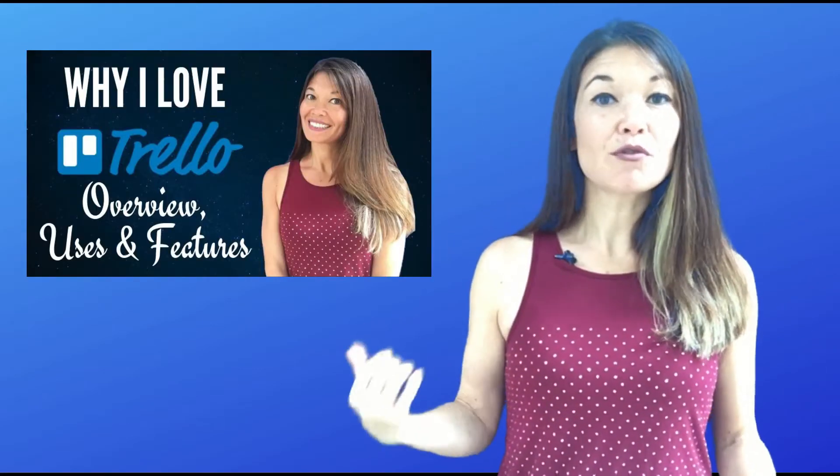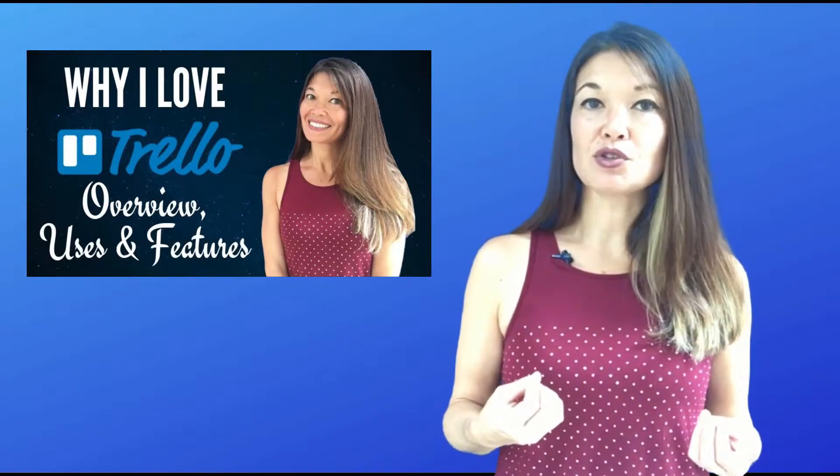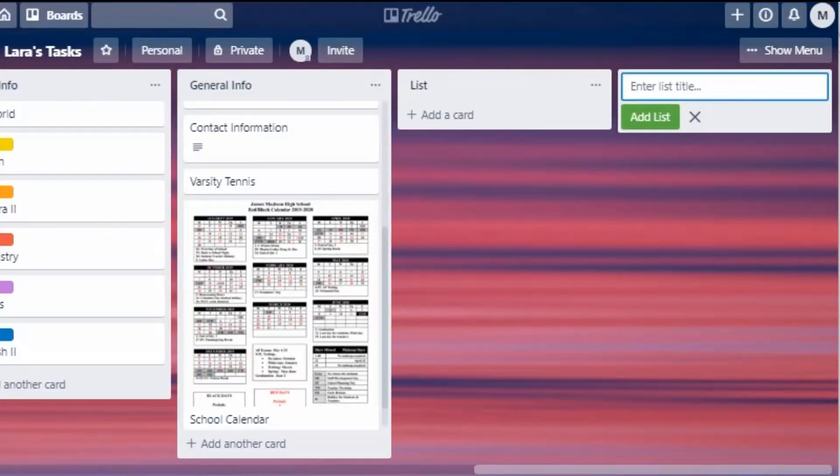If you're brand new to Trello, I recommend watching my overview video to get a sense of what Trello is and how it differs from other organizational systems. After that, sign up for a free account and create a board called whatever you want. If you're a high school student, I'm assuming this is going to be your main organizational system for everything since schoolwork is the bulk of your responsibilities. I might call it something like 'Laura's Board' or 'Laura's Tasks.'